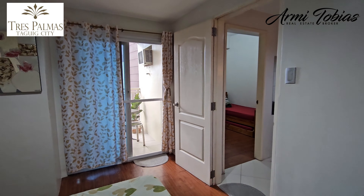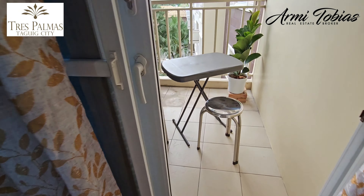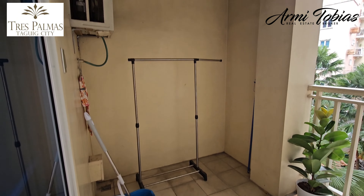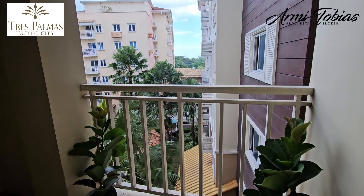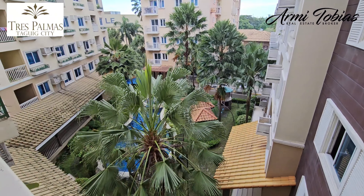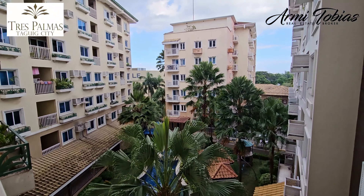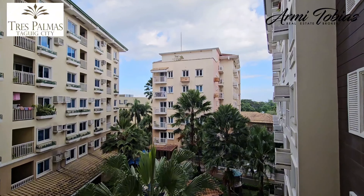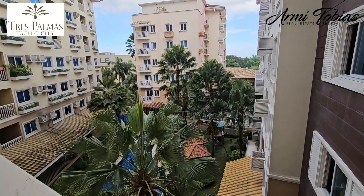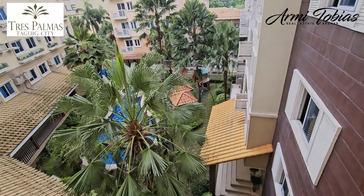It has access to the balcony. Here you can dry your clothes. The view is the swimming pool. Tres Palmas is a small community that has access to the main road — this is just opposite McDonald's.